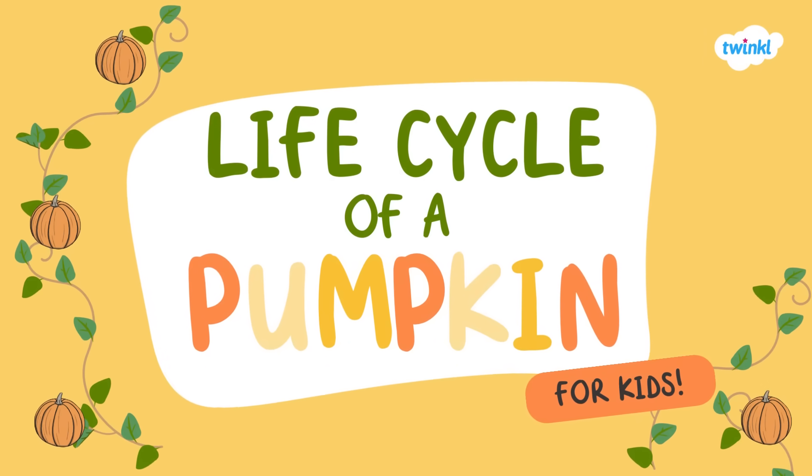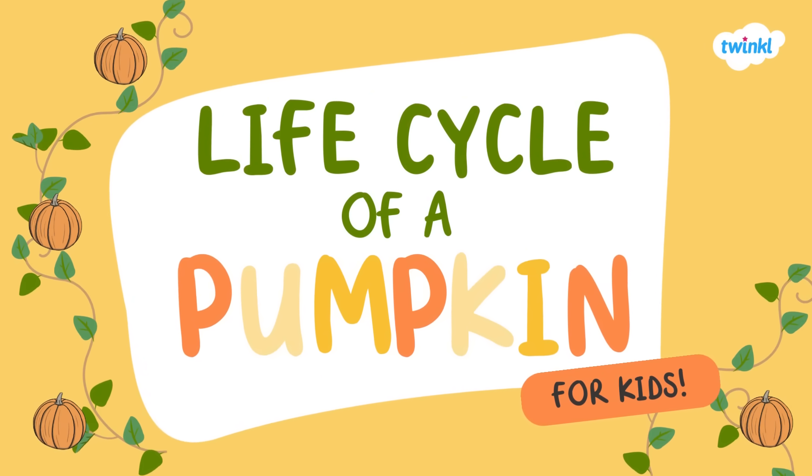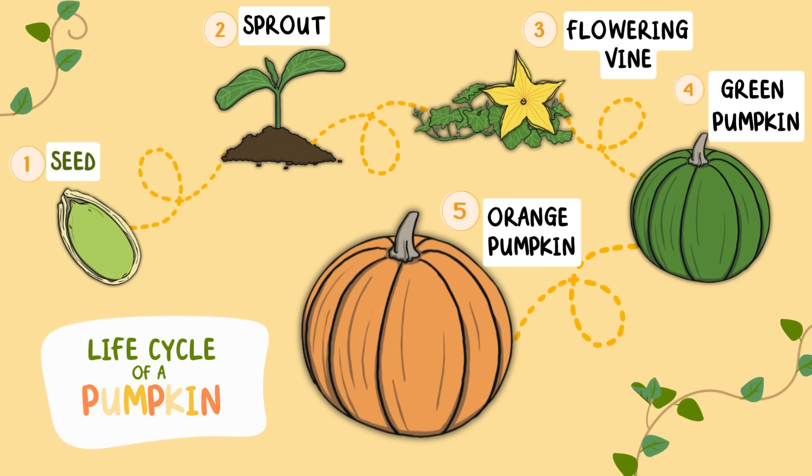Let's learn about the life cycle of a pumpkin. Did you know that the life cycle of a pumpkin has five stages? The seed, the sprout, the flowering vine, the green pumpkin, and then finally the orange pumpkin, which we all love to pick, cook, and eat.